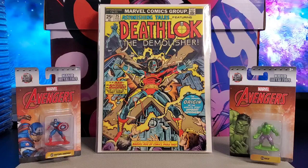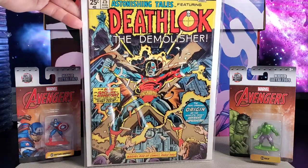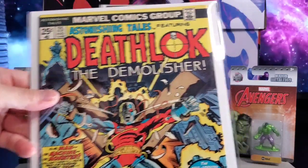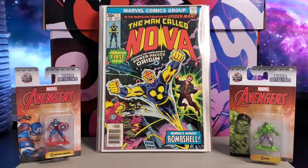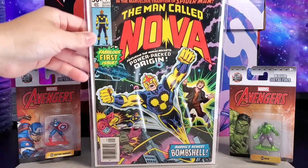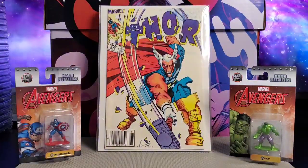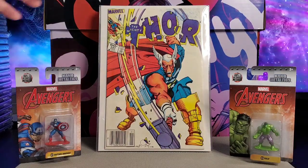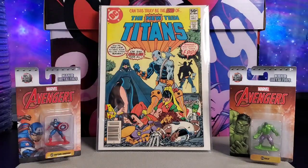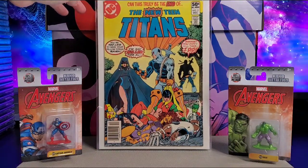You got Deathlok the Demolisher — I believe this is also a first George Perez work. That's issue 25 of Astonishing Tales featuring Deathlok. Next, The Man Called Nova issue number one, first appearance of Richard Rider as Nova. I got Thor 337, first Beta Ray Bill. And New Teen Titans issue two, first appearance of Deathstroke.